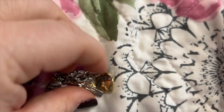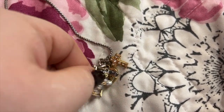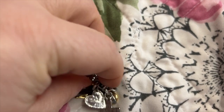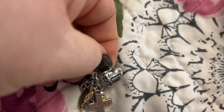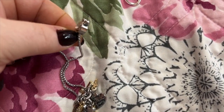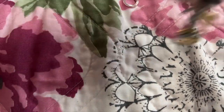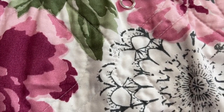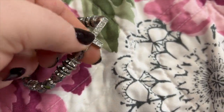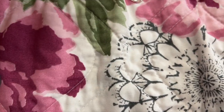We have this one that says 'Blessed' with a cross and a little angel. I love it when these bracelets adjust with a slider. I have this one — it's really pretty, it's a cross, very sparkly. I'm not sure where I got that one from.